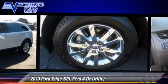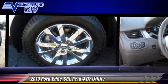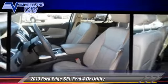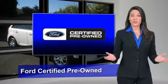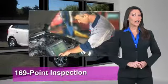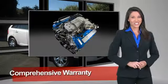Give us a call to schedule your test drive today. This Ford certified pre-owned vehicle has undergone a rigorous 169-point inspection by factory trained technicians.